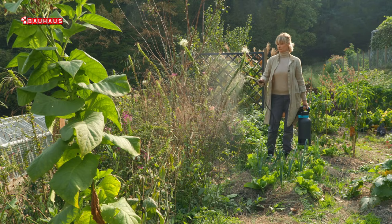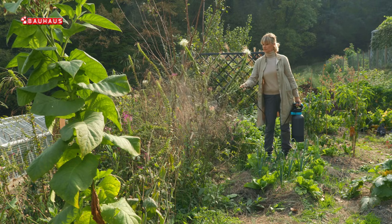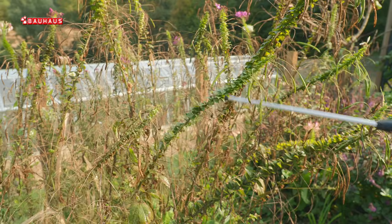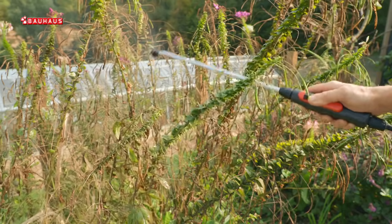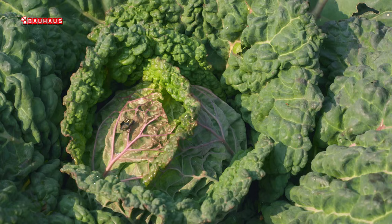Nimovo ulje nije kontaktni insekticid, dakle neće ubiti kukce odmah, već je to sistemski insekticid koji ulazi u tkivo biljaka i do njega kukci dolaze sisanjem, odnosno griženjem biljaka. Djelovanje ćemo vidjeti tek nakon nekoliko dana, kada nimovo ulje uđe u organizam kukca i zapravo potakne neke promjene, prije svega gubitak apetita. Prve rezultate vidjet ćemo tek nakon tri do pet dana.